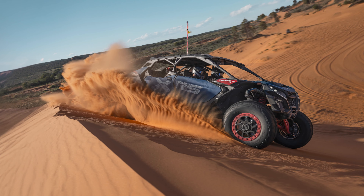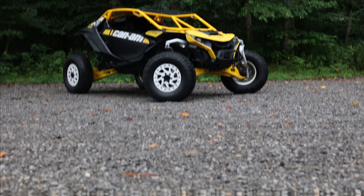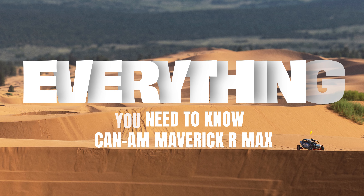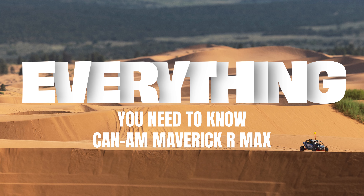Watch this before you buy a Can-Am Maverick R Max. Can-Am has finally unveiled a four-seat version of the mighty Maverick R, and that means the Polaris Razor Pro R is no longer the king of the unlimited four-seat class. But there are a few things you need to know before signing on the dotted line. This is everything you need to know about the 2025 Can-Am Maverick R Max.